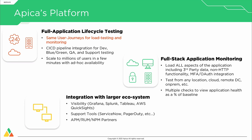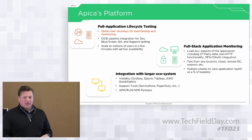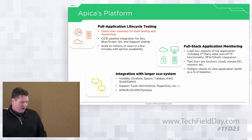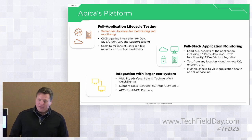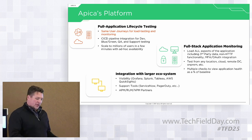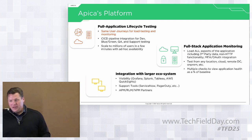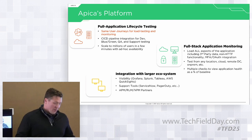We can test from any location — whether that's cloud, remote data center, on-premise, or your grandmother's basement. We have integration with larger ecosystems as well. For visibility toolsets, we integrate quite well with Grafana, Splunk, Tableau, and AWS QuickSight. Pretty much anybody that can pull our API, we can pull their API. We've also got support tool integrations for partners like ServiceNow, PagerDuty, and APM and NPM partners.